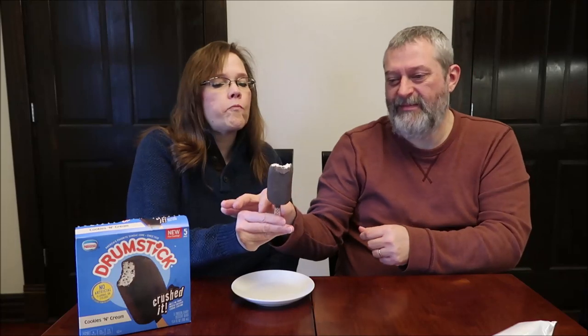One bar is 54 grams and 170 calories. If you eat the entire box, which is five bars, it's 850 calories — so it's good that they let you know. I'm gonna eat the whole box. I can't imagine eating the whole box — but you never know, sometimes I'm in the mood.